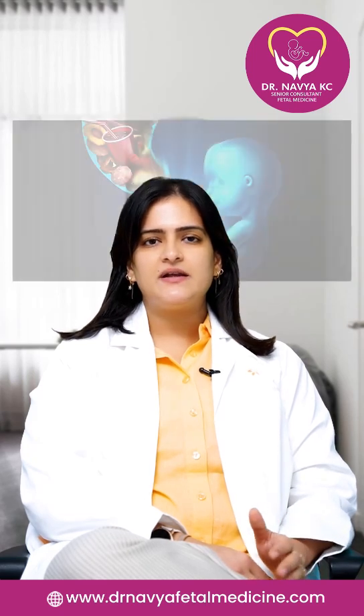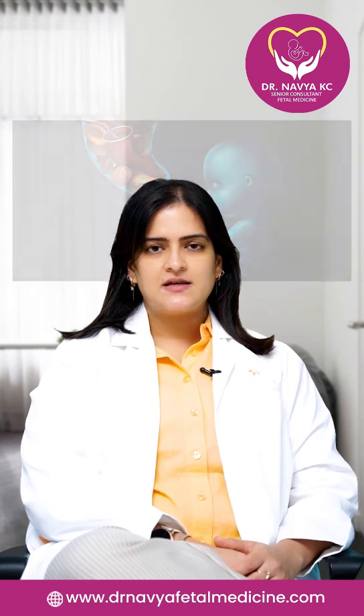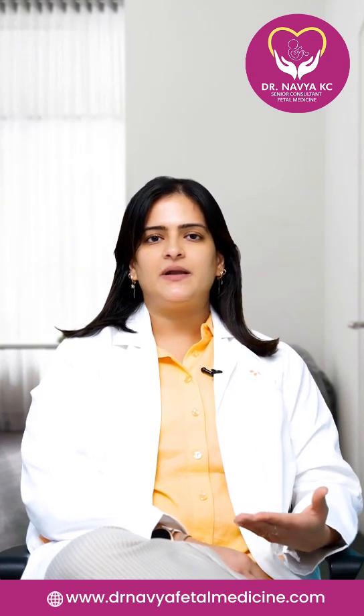Non-identical twins are a little bit easier to manage because they carry a separate blood supply, so the growth of one fetus is not going to affect the other fetus. Unlike identical twins, they carry the same placenta — that is, the same blood supply — so if one baby is not having a very good blood supply, it is going to affect the other baby as well.